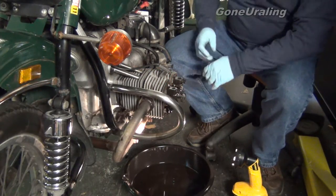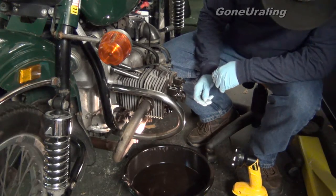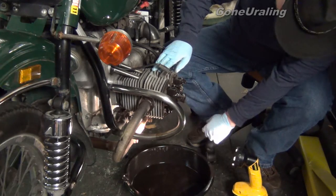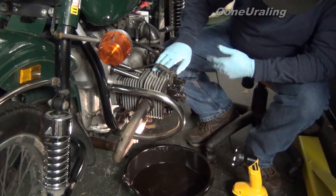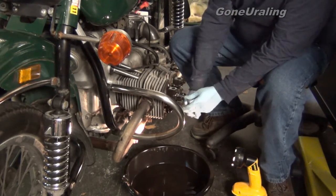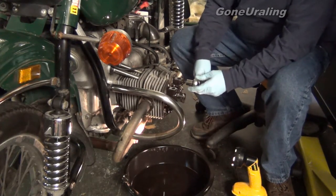I want to do this the right way. I need to back off the head bolts and then torque them back to 35 foot-pounds — that's the proper torque for the head bolts — and then set my valve gaps. We'll just back each one of these off, making sure we loosen them enough, definitely less than 35. You don't want to over-torque these.